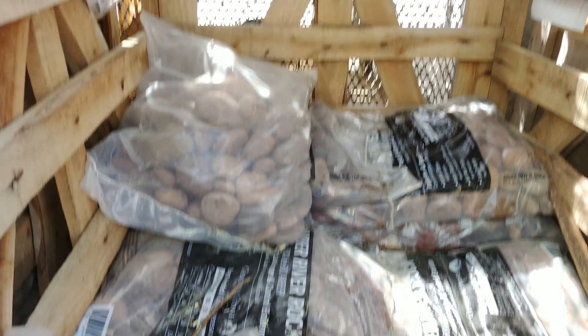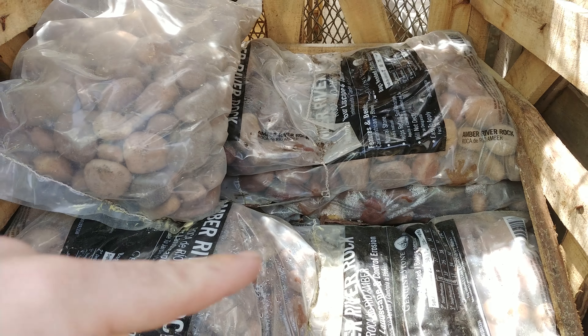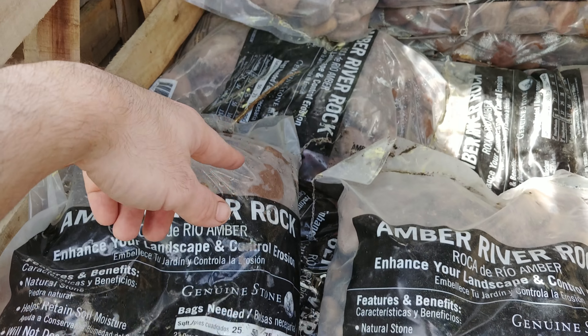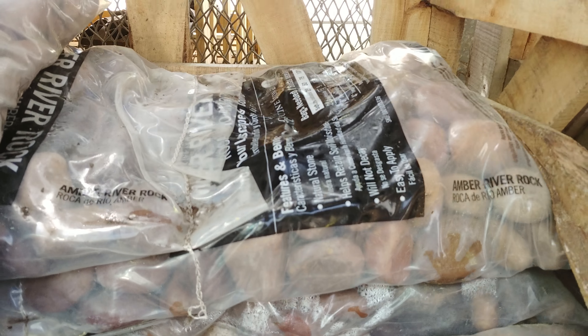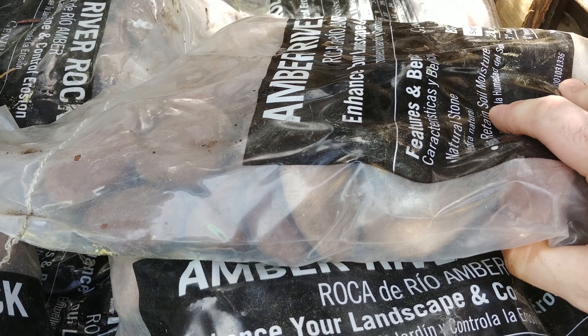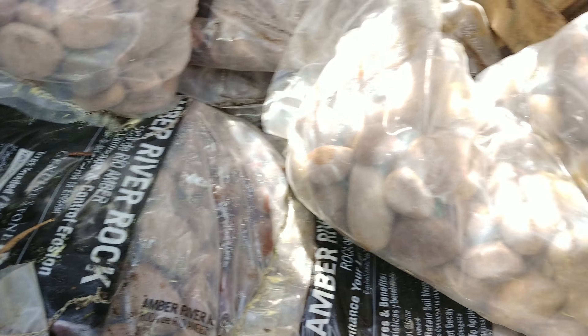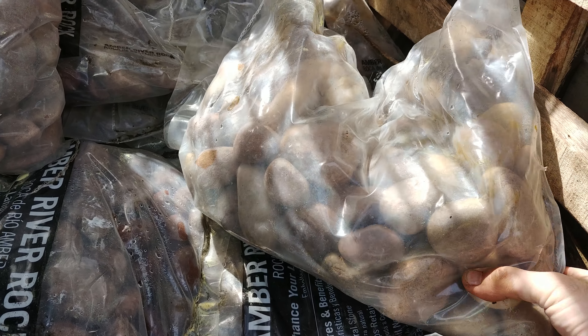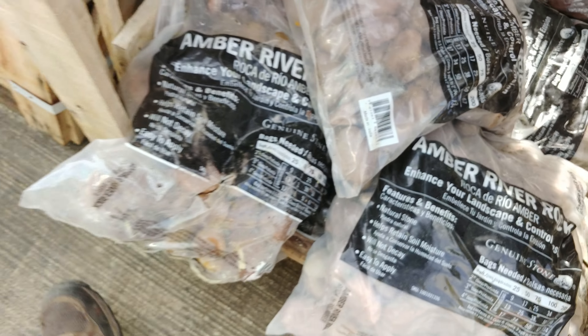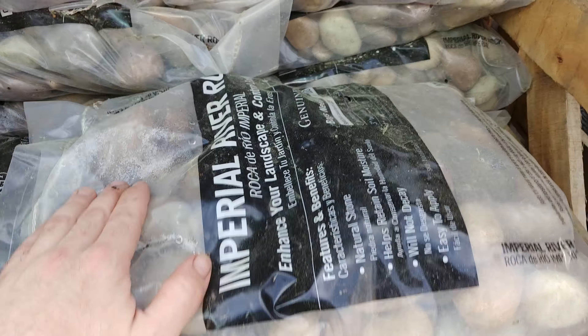Bear with me — when you're selecting your rocks, like I'm gonna be getting some of this amber river rock and some more of the imperial river rock. I tossed a bunch of bags around and found one I like. You can't really make it out on camera, but I can already tell this is the one. When selecting your bags, you're not buying a shitload of bags trying to find stuff you like. I don't care if I look crazy.